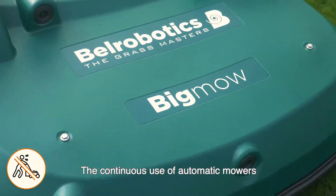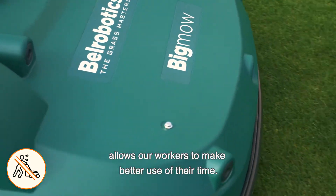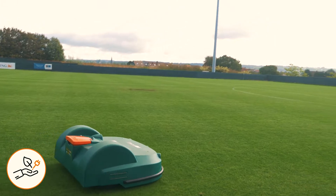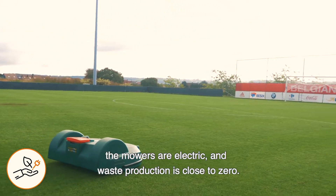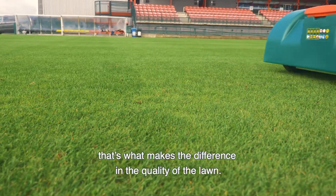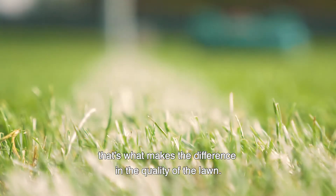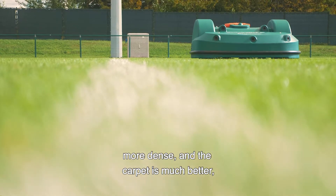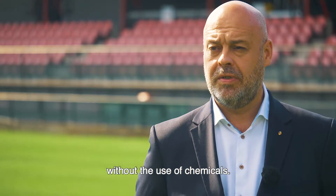A continuous use of automatic mowers allows our workers to make better use of their time. This also allows us to be greener. The mowers are electric and waste production is close to zero. A robotic mower — that's what makes the difference in the quality of the lawn. It is stronger, better rooted, more dense, and the carpet is much better, without the use of chemicals.